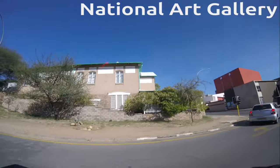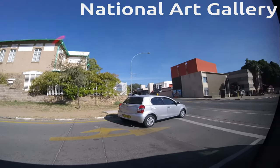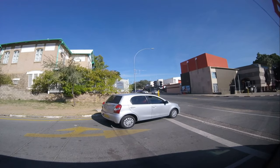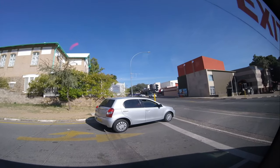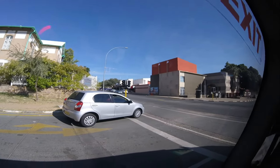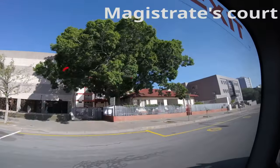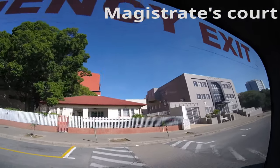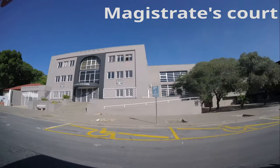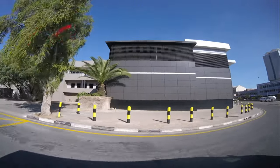The building on our left-hand side is the National Art Gallery of Namibia, where you find most of the creative arts ever created by Namibians. North Korea built seven buildings in Windhoek, and in front here is another one — the Magistrate Court. The Master Street building was also built by North Korea, possibly in exchange for uranium. That court building deals with legal cases.